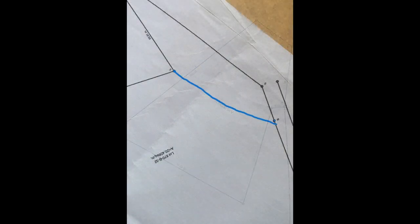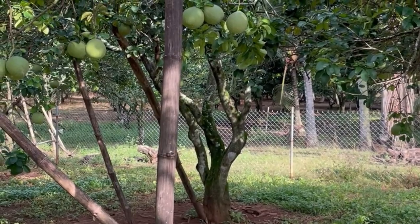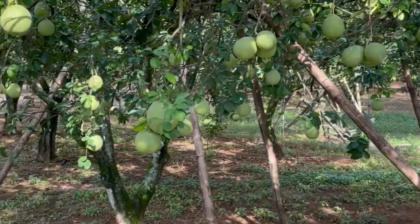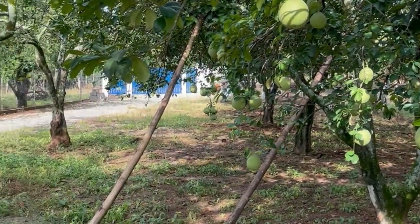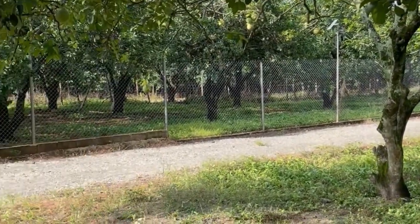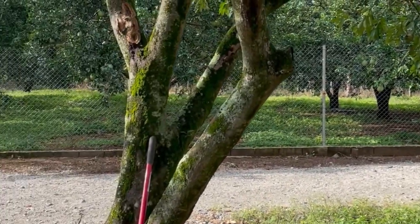Here's that crazy-shaped lot, and the blue line I drew shows that little triangle piece we bought extra that gave us 30-foot road frontage. Here's the artist's rendition of what our drawing is supposed to end up looking like when it's built. This is our front yard — you can see our pomelo trees, and right now they're just loaded with pomelos.